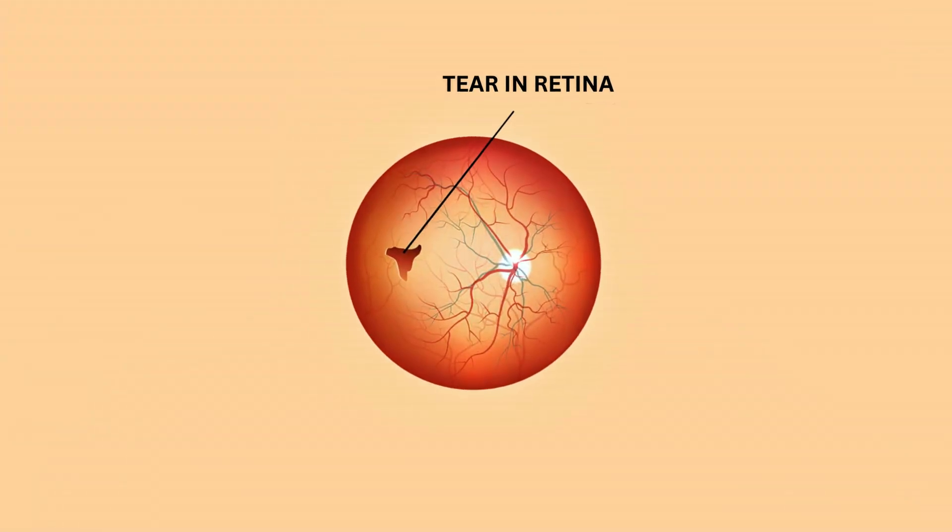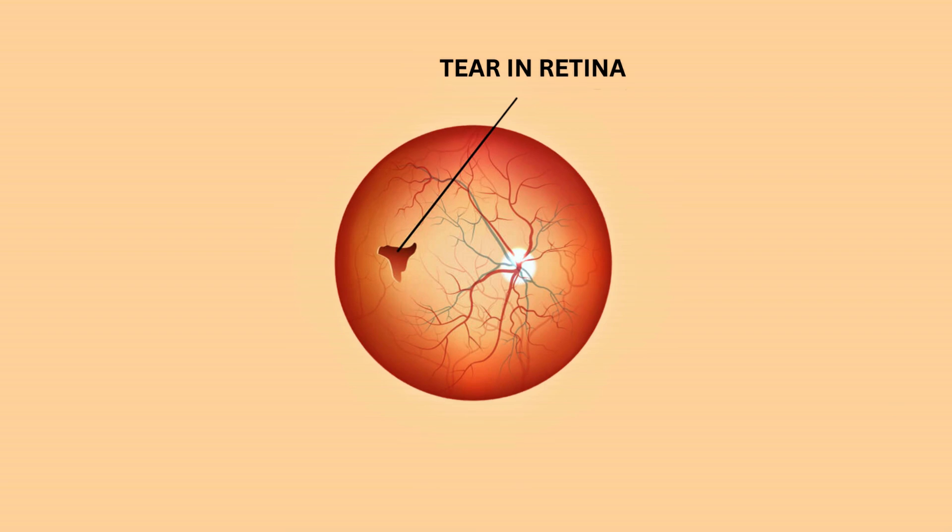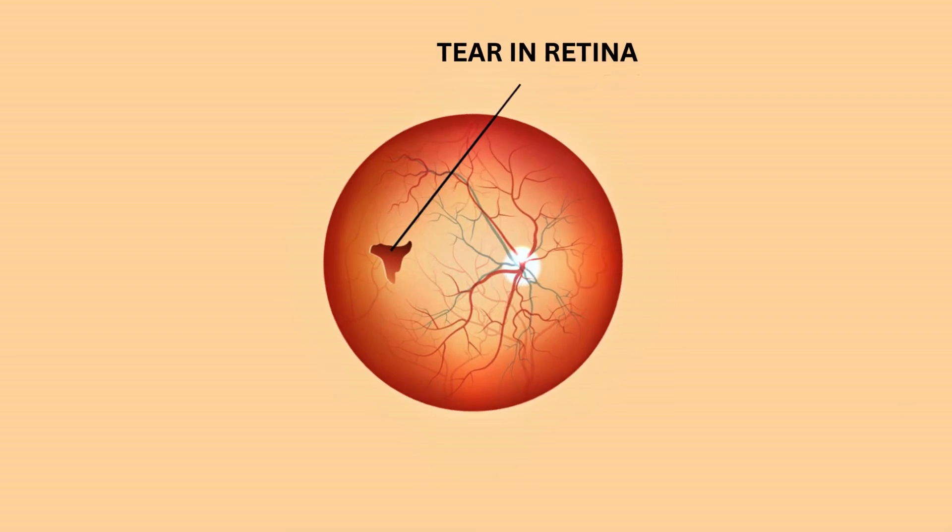In a retinal tear, the thin layer of tissue at the back of the eye, which is called the retina, develops a small crack or a tear. The retina is essential for vision — it captures light and sends visual signals to the brain so that the brain can make images.